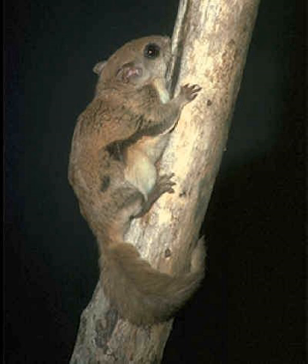Two species of New World flying squirrels can be easily distinguished on the basis of size and ventral pelage. Northern flying squirrels, Glaucomys sabrinus, are larger and have belly hair that is dark at the base and white at the tip. Southern flying squirrels, Glaucomys volans, are smaller and have belly hairs that are completely white.